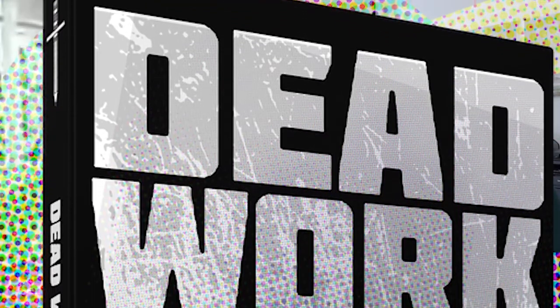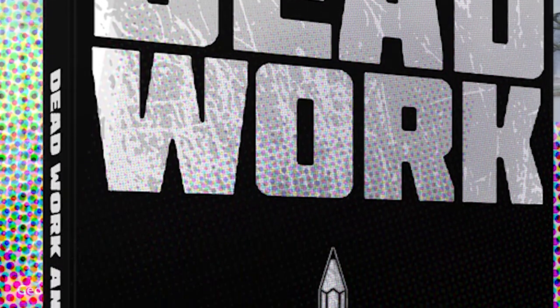Thanks for having us. So you guys have a Kickstarter out right now for an anthology project — a huge one, 144 pages — it's called The Dead Work. We're going to get into what specifically that project is, but first let's talk about building suspense in comic books. Suspense is defined as a state of excited or anxious uncertainty about what may happen. Why do you think suspense is important in comic books?